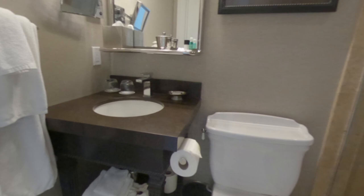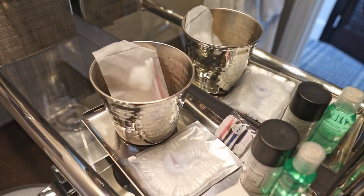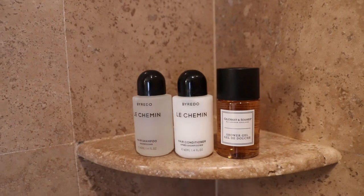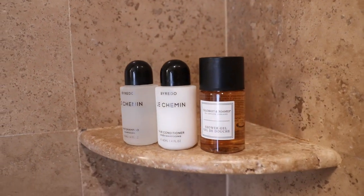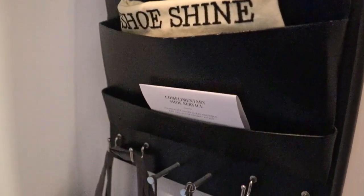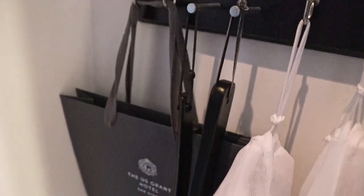The bathroom is very nice, but it can feel a little bit cramped. Their amenities come from two brands, which are Byredo and Gilchrist & Soames. I particularly liked their conditioner. On the bathroom door, they hung a very nice robe. The other one is inside of the closet, which has your typical things, as well as a U.S. Grant paper bag and slippers.